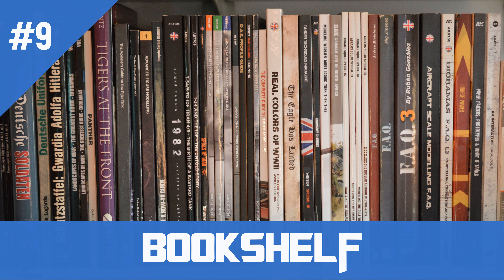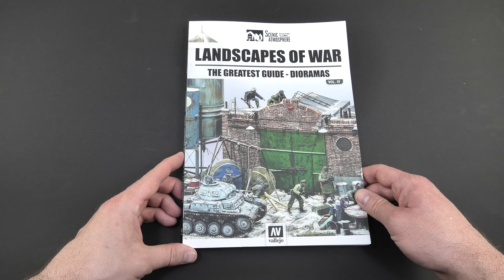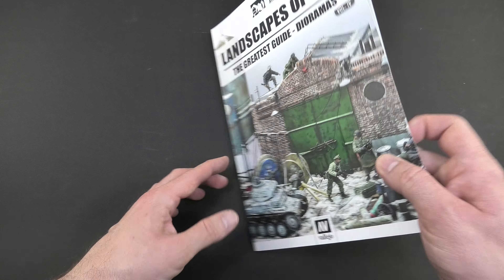Hello my friends, I'm Lukas and we are on the Bookshelf. Today I would like to show you the fourth part of Landscape of War, where you can find only urban environment scenes.